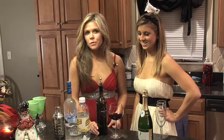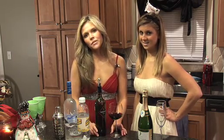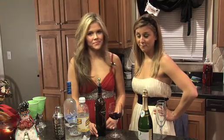Coming in at number 2 on our Good List is red wine. If you have a choice between white wine and red wine, red is obviously your better choice. It doesn't spike your blood sugar levels, it's good for you, and it tastes delicious. It's also about 120 calories per serving.